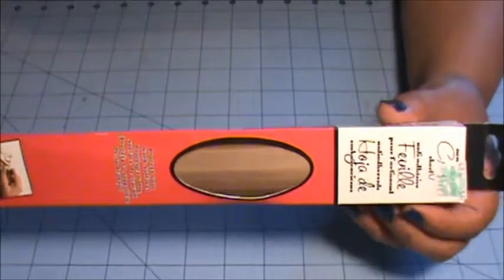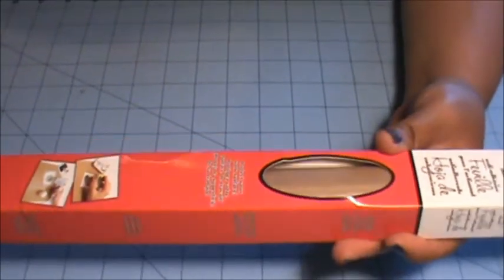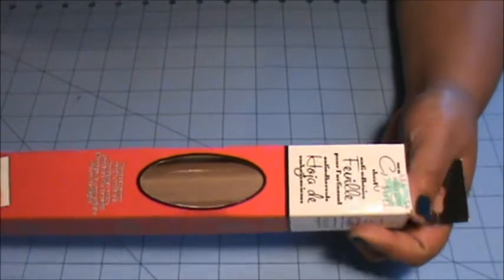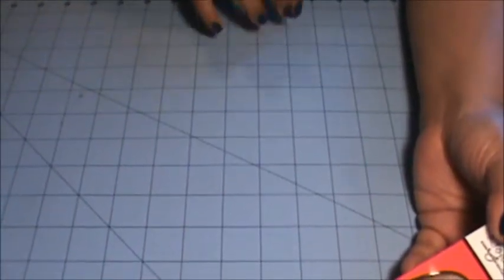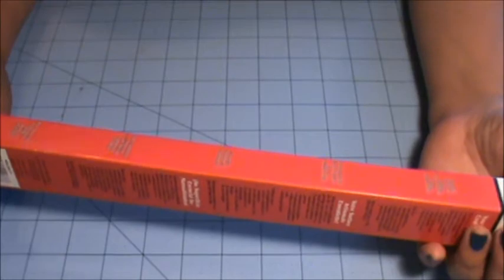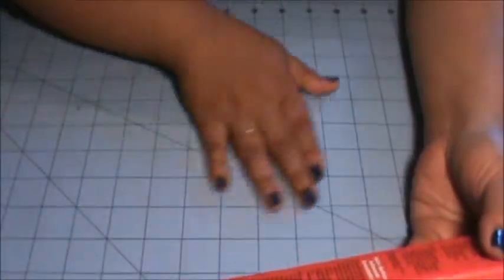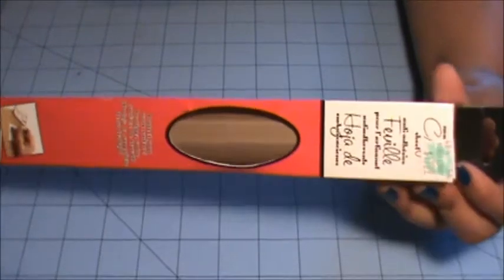The last thing that I got is this craft mat from Ranger. I have been wanting to get this mat forever, but Joann's doesn't carry it and Michael's doesn't carry it. When I saw it there, I decided to use my 40% off coupon. My little mat here is getting all dirty and I don't have anything like this. I like it because apparently you can put heat to it, do your watercoloring on here, put paint on it, and it cleans off very, very easily. I'm super duper stoked about this craft mat.